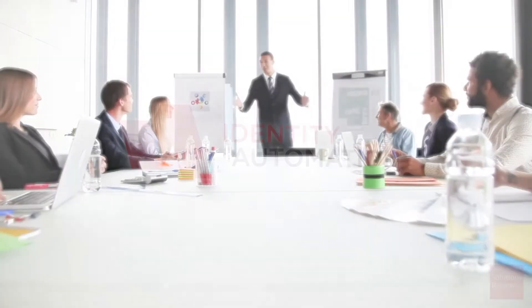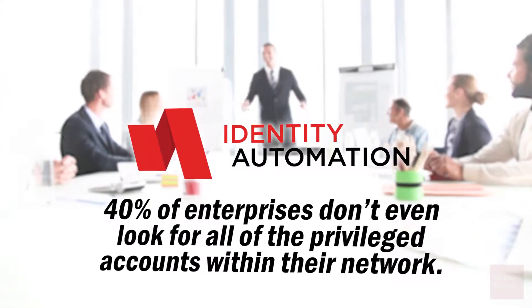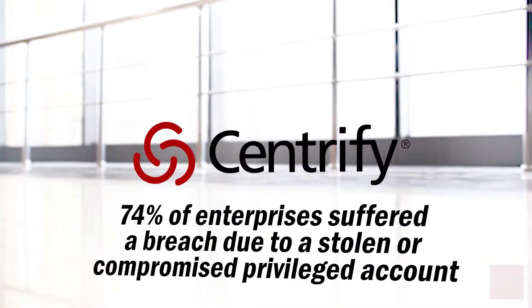According to identity security provider Identity Automation, 40% of enterprises don't even look for all the privileged accounts within their network. As a result, hackers target these privileged credentials as one of their preferred attack vectors. In fact, according to privileged access management provider Centrify, 74% of enterprises suffered a breach due to a stolen or compromised privileged account.